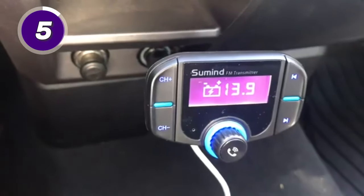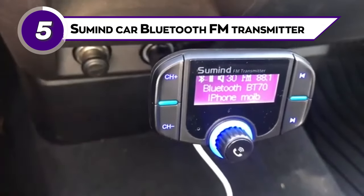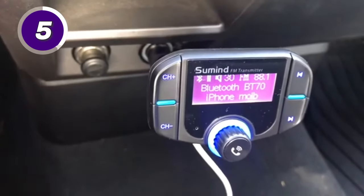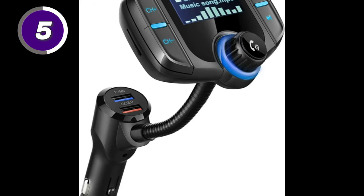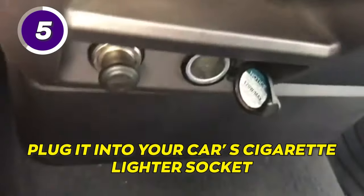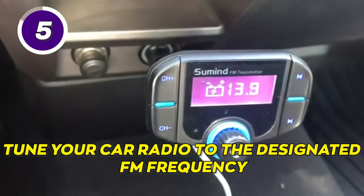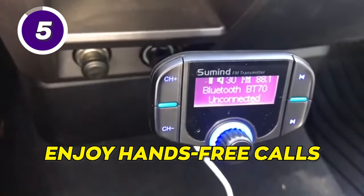Enjoy hands-free calls in your car with the Summin Car Bluetooth FM Transmitter. This nifty device allows you to wirelessly stream music from your phone to your car's stereo system. Simply plug it into your car's cigarette lighter socket, pair it with your phone via Bluetooth, tune your car radio to the designated FM frequency, and enjoy hands-free calls.